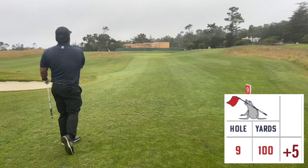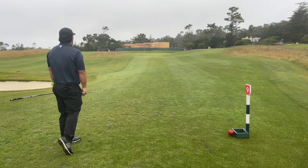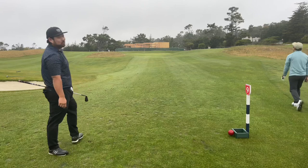Trying to slide it right and push down — right there. Oh shoot! Oh my god, spun it off the green!